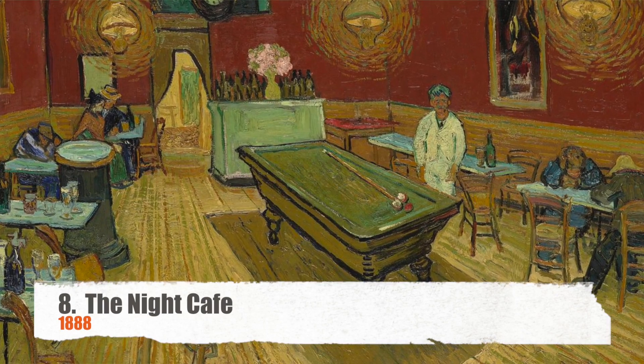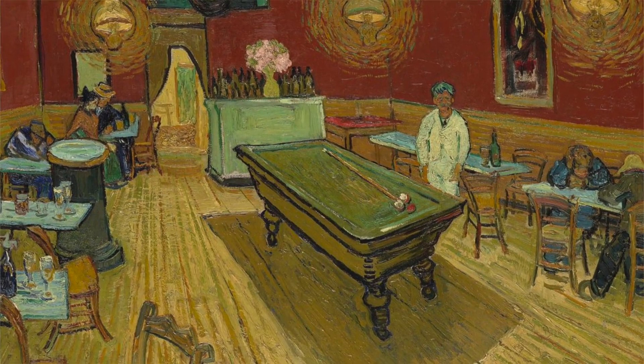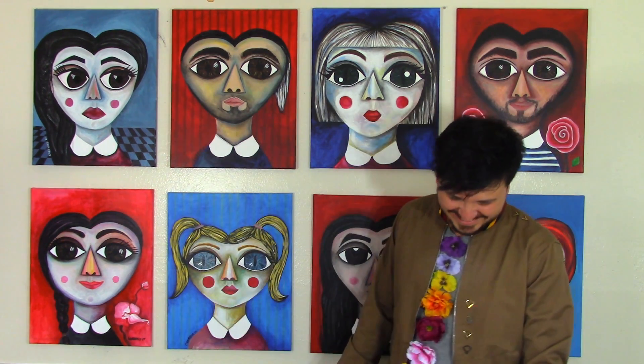Number eight is Night Cafe, painted in 1888. This painting is actually owned by Yale University. What I like about it is that the way the light is shining almost mimics the stars in Starry Night.